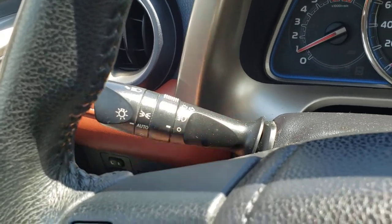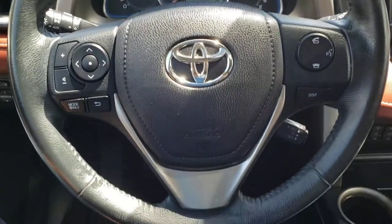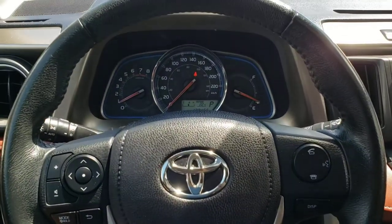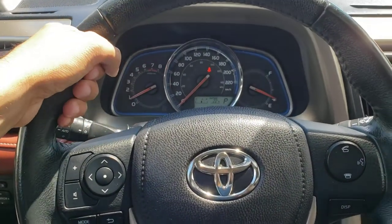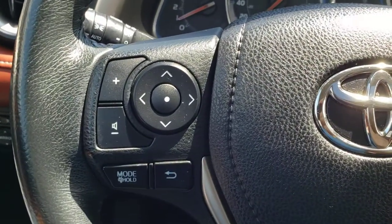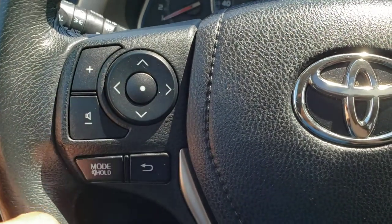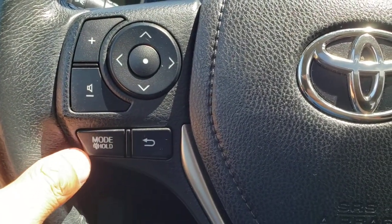Of course you've also got the switch for the fog lights that I showed you on the exterior. Taking a look at this steering wheel, you've got a very nice three-spoke design with the bolsters up top for a nice ergonomic feel. Over on the left-hand side you'll find the steering wheel mounted audio controls which include your volume rocker and track selector buttons, as well as the audio mode button — you can also hold that to mute the system.